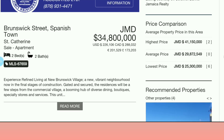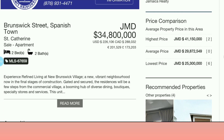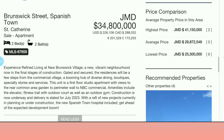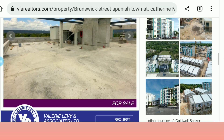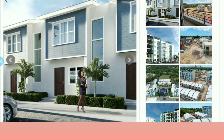Experience refined living at New Brunswick Village — a vibrant new neighborhood in the final stages of construction. Gated and secured, the residences will be a few steps from the commercial village, a booming hub of diverse dining, boutiques, specialty stores and services. This unit on screen is a first floor studio apartment with views to the rear and common area. The one bedrooms are going for around 21 million, and the two bedroom, two bathroom is 34.8 million dollars.